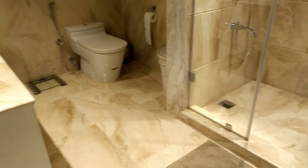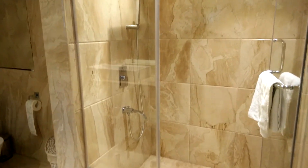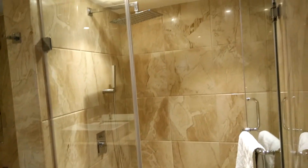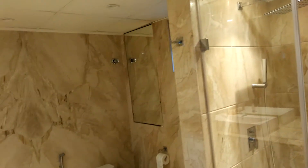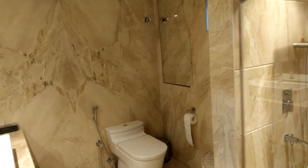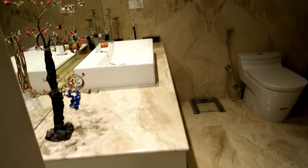This bedroom has a spacious and elegant washroom with a separated glass-covered area for bathing. All bathroom fittings are imported and of high quality.